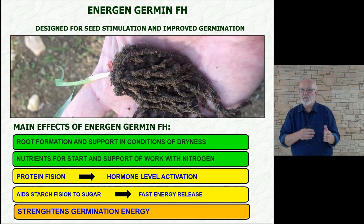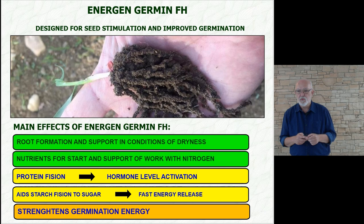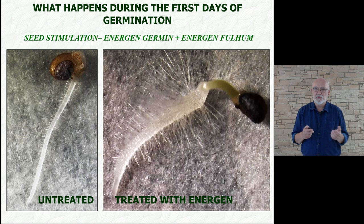The effect of seed stimulation involves great work with the roots. It provides a supply of nutrients from the beginning — the seeds will always welcome some nutrients. It also breaks down proteins into hormone precursors and by disactivating hormonal activities. An important competitive advantage is the breakdown of starches into sugars, which means fast release of energy. This gives strength and balance to the sprouting and increases the energy of germination.